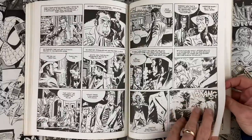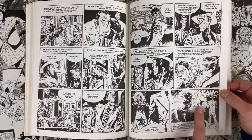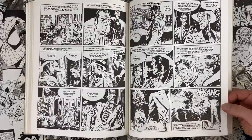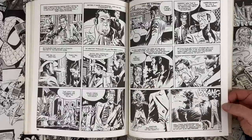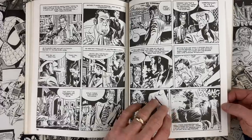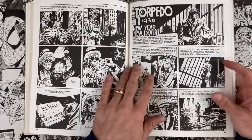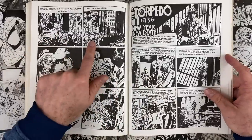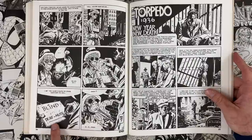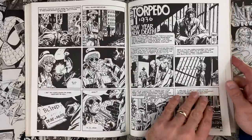Torpedo tampers with the cop's gun and then spits in his eye to make him so mad he fires — and the gun backfires. Then Torpedo realizes a blind man on the street corner witnessed the whole thing, so he goes over and adds 'deaf mute' to the blind guy's sign so he won't tell any tales.